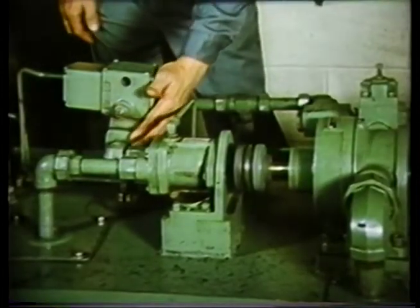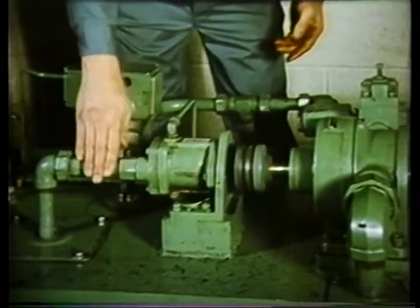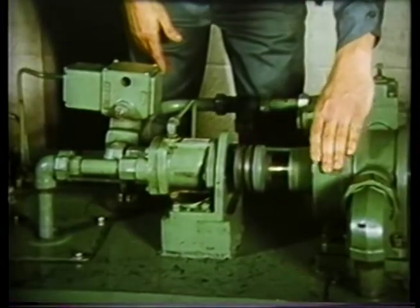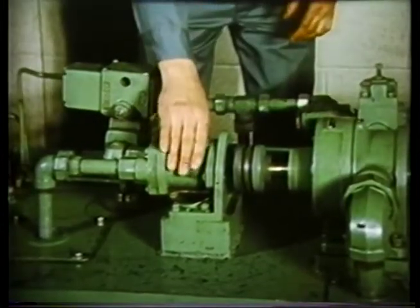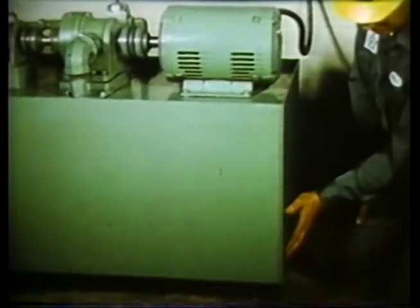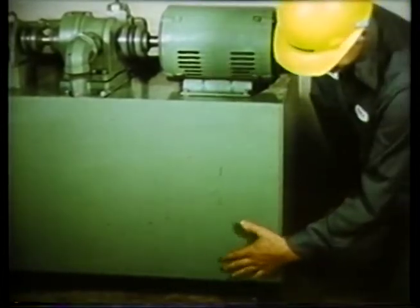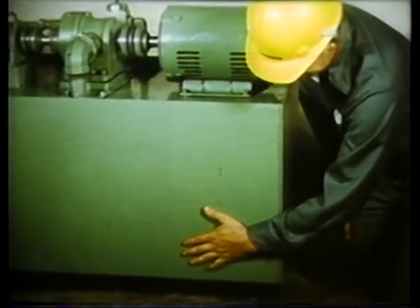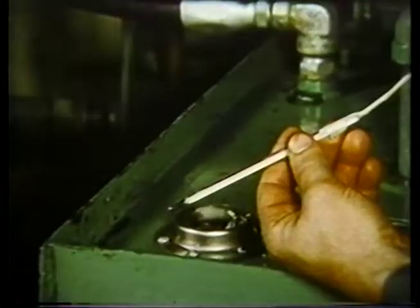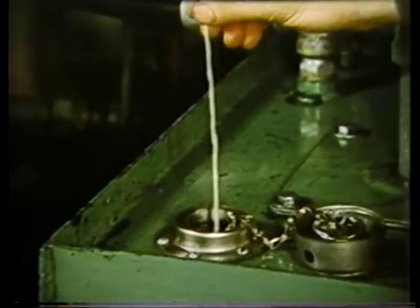A major cause of short oil life is operation at too high a temperature. When a system operates at 140 degrees Fahrenheit or above, oxidation is speeded up, causing acid and sludge to form in the oil, resulting in rapid wear and corrosion of moving parts. The oil temperature can be checked by placing your hand on the reservoir below the oil level. At normal temperatures the reservoir will be hot, but you should be able to hold your hand there for a few seconds. If it is too hot to touch, check it with a thermometer and add cooling equipment if necessary.